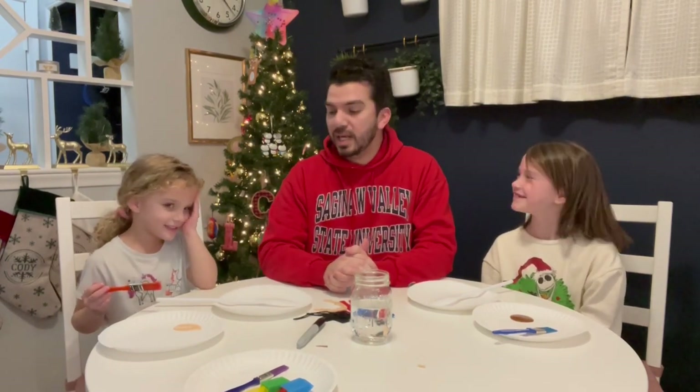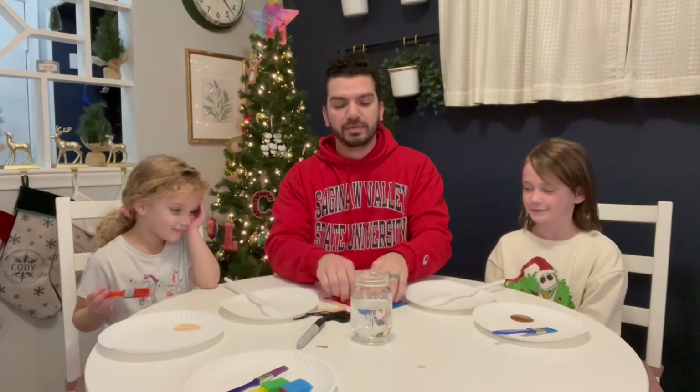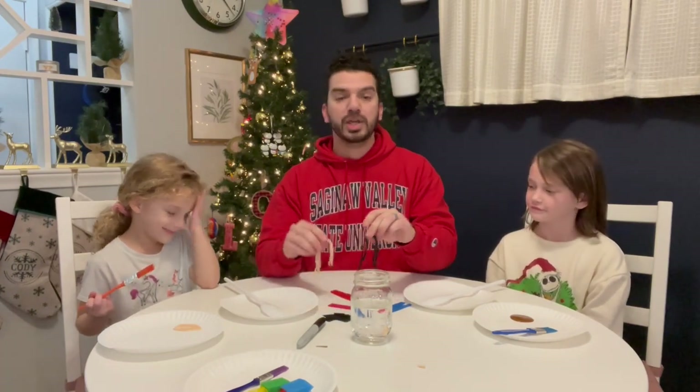The items we're going to be using are spoons. We have some pants and shirts cut out of felt, and then we also have some yarn hair for our people.